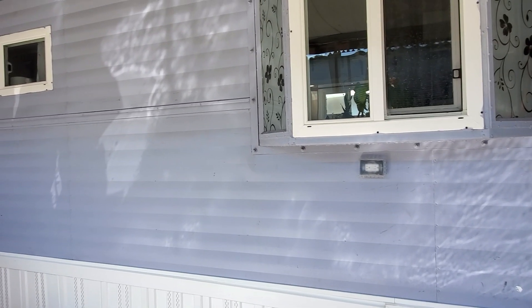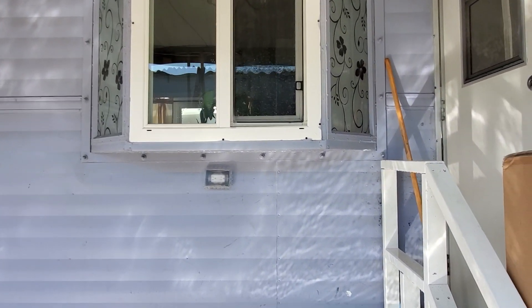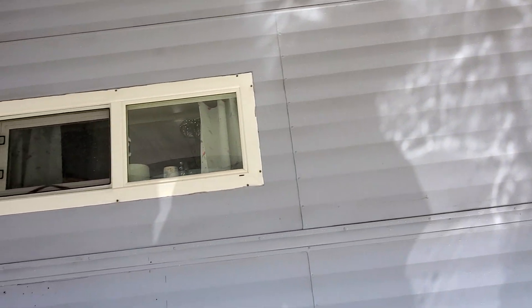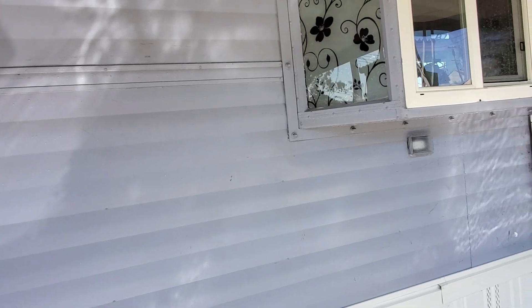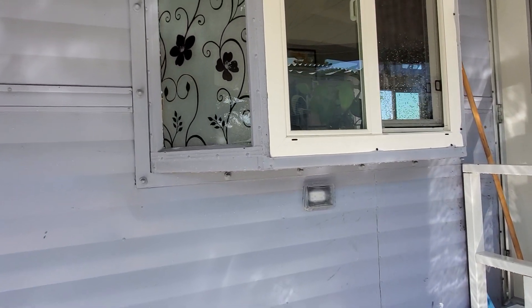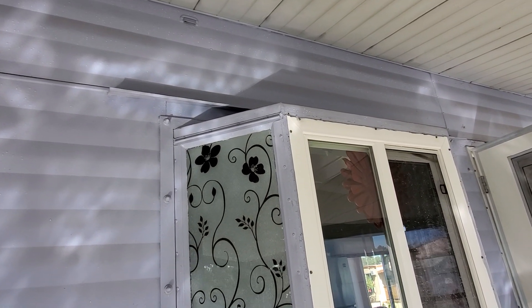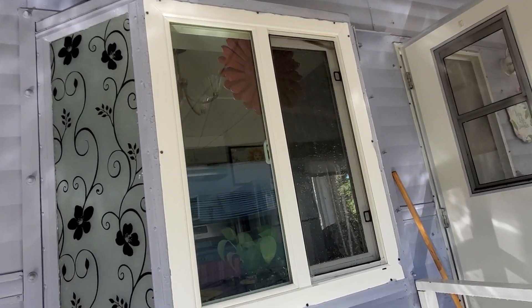Okay y'all, in preparation for the new glider, I washed down this side of the cottage. I started at the bottom and worked my way up. Now y'all I'm gonna tell you, it was filthy — especially up over those little shelves over the rain guards over the windows. So dirty.